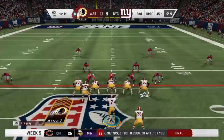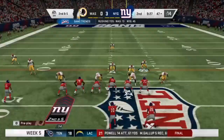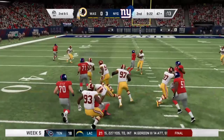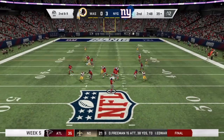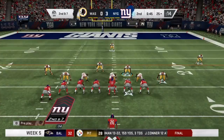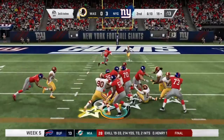Coming back from the break, fourth and one — Redskins go for it and get stopped in the backfield. Giants take over in Redskins territory. Saquon gets three yards on second and five, then picks up the first down on third and two. Hoke hits the middle for another first down — Golden Tate has been running those middle routes very well. Barkley gets close to the line to gain on second and seven, then picks up the first down on third and inches.